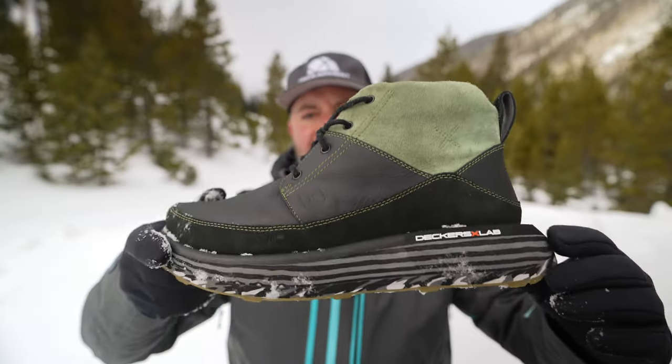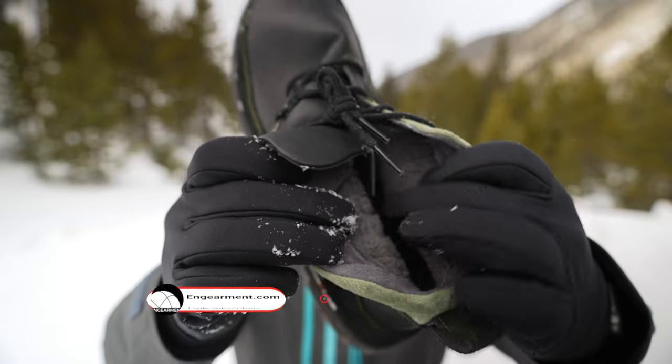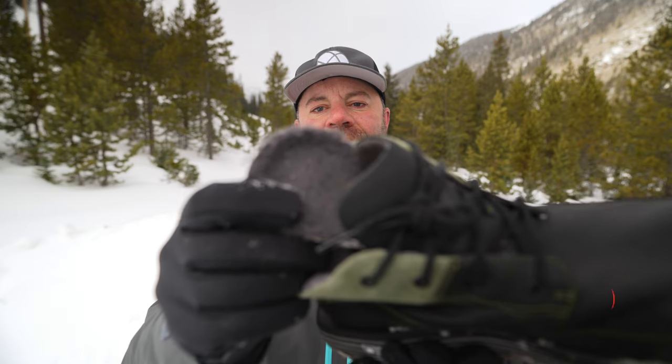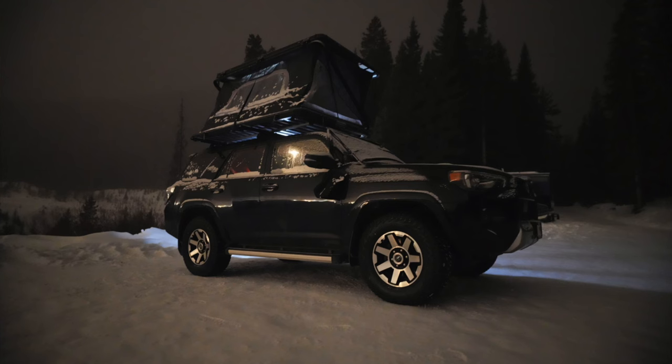This boot is a high-tech, super comfortable wool boot with super high-end leather, Sherpa felt on the inside, and a removable Sherpa-style felted insole. It's an absolute pleasure to use.